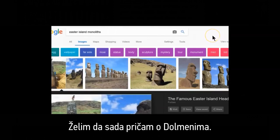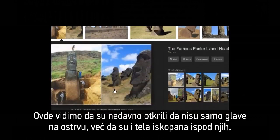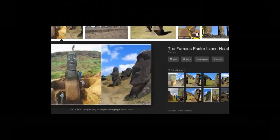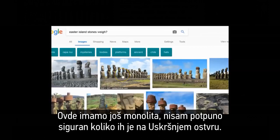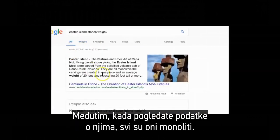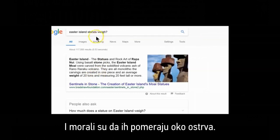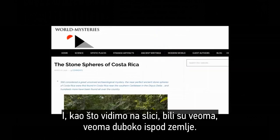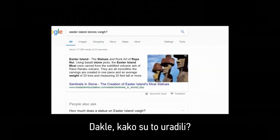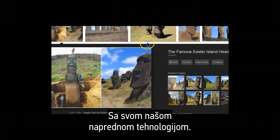Most of you are familiar with the Easter Island monoliths. They've recently discovered that not only were there just heads on the island, but they also have bodies when they excavated below. The largest crane today can lift 20 tons, yet these monolith carvings are created in one piece, averaging 20 tons, and they had to move them around the island. And as we showed in the picture, they were very deep under the ground as well. How did they do it? Why did they do it? We don't know. With all our advanced technology, we don't know.